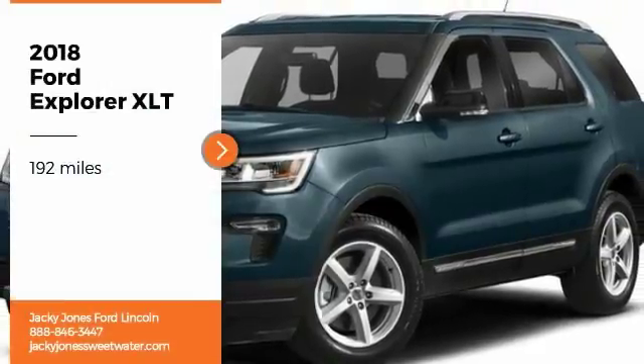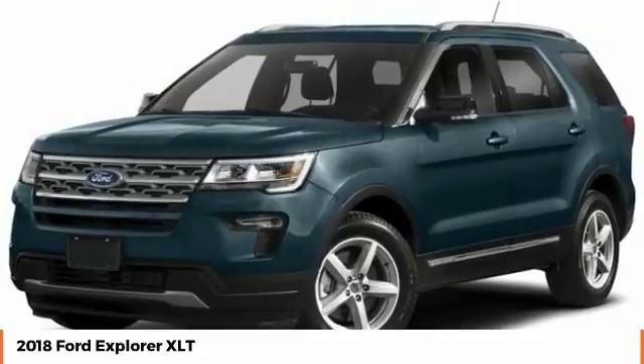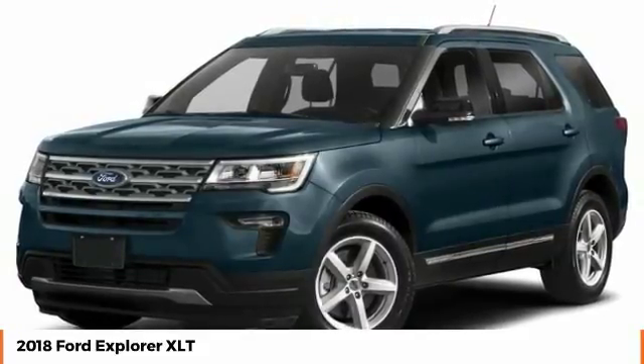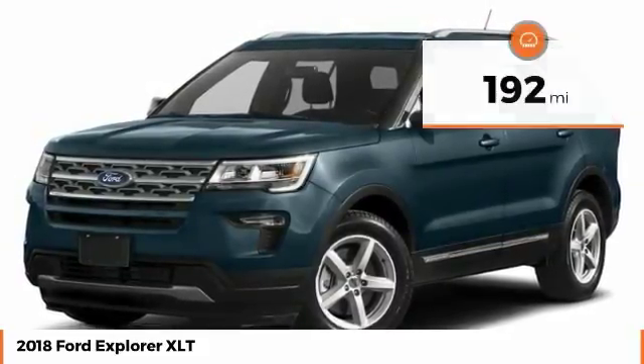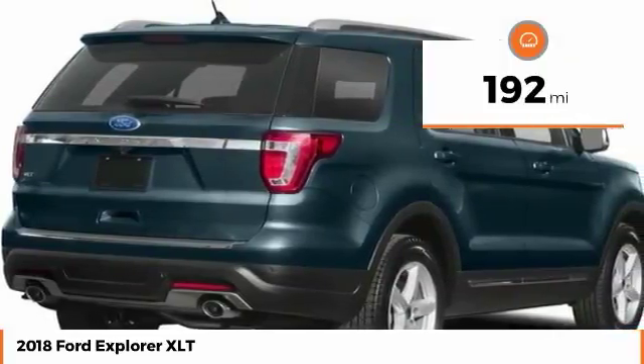Take a ride in the 2018 Explorer. You've got a lot of capabilities to call on in a Ford Explorer. Don't underestimate your choices. This vehicle has less than 200 miles. Here are some of this vehicle's great options.